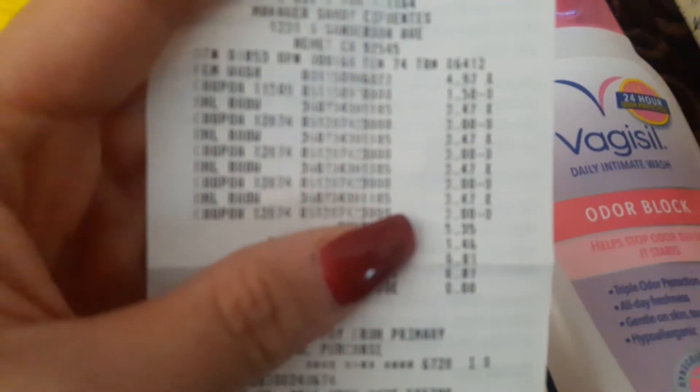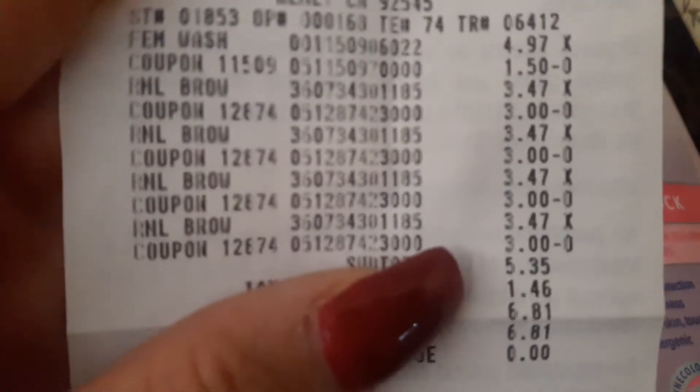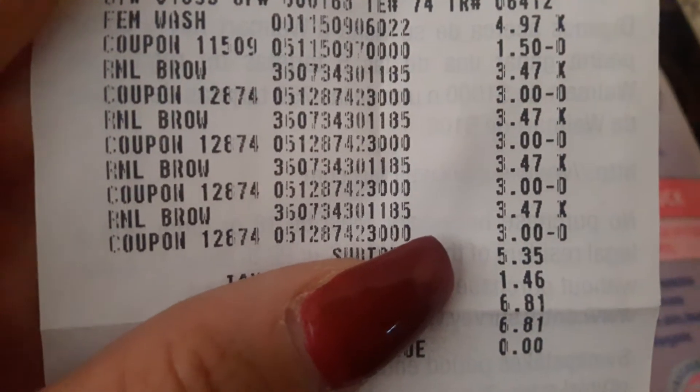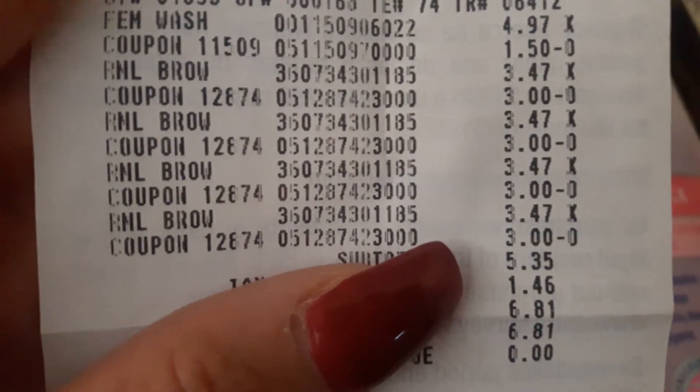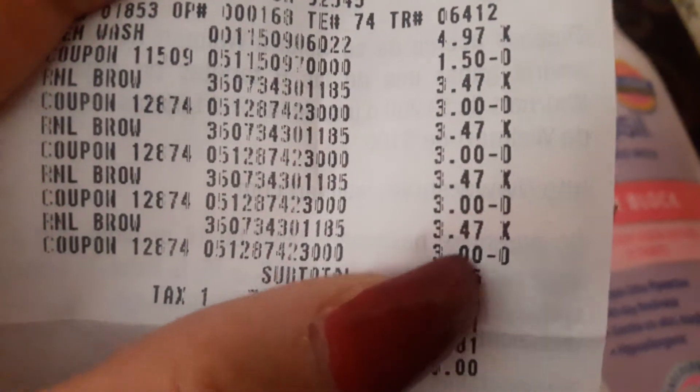At Walmart they are three dollars and forty-seven cents. After the three dollar coupon, it makes them only forty-seven cents each. You can see my receipt right there — $3.47 and then three dollars off, making them only forty-seven cents each.